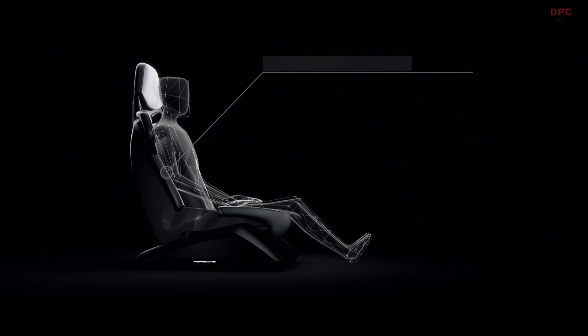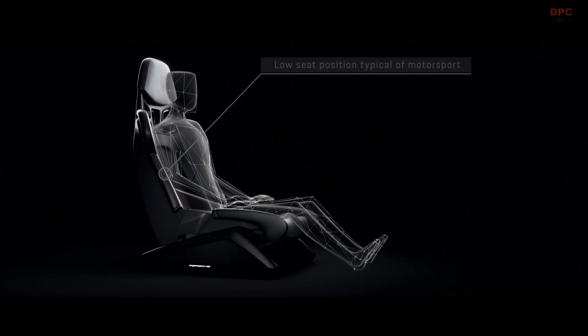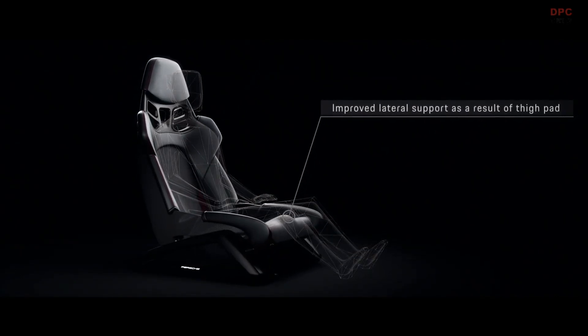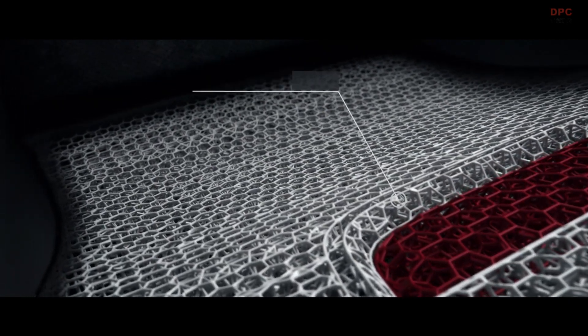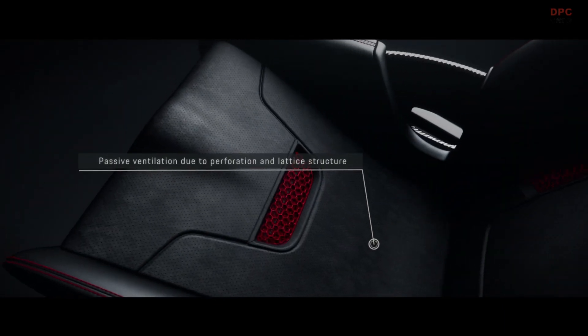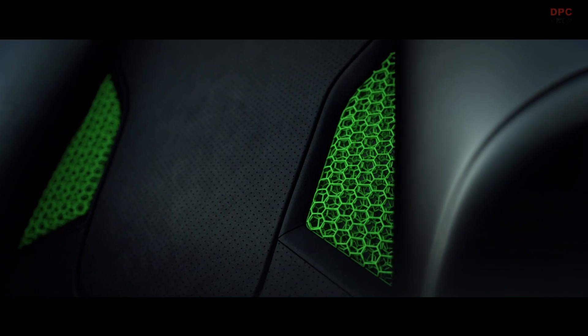The low seating position typical of motorsport ensures a seating experience similar to racing, for even more intensive contact with the road. Improved lateral stability thanks to side bolsters and thigh support ensures an especially safe and comfortable seat feeling. Another advantage is that there is no material fatigue, which leads to an enhanced ability to regain its original shape. Thanks to the perforated surface and lattice structures of the 3D printed padding, passive ventilation is provided. In short, it provides an even more exclusive driving adventure and even more emotion per trip.